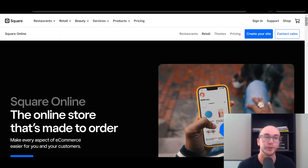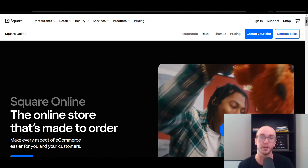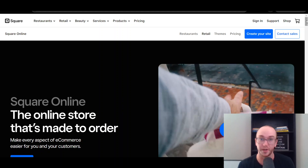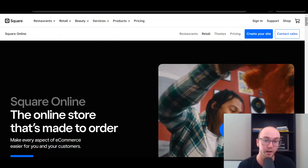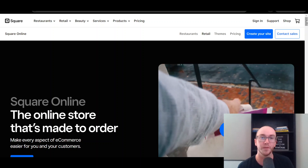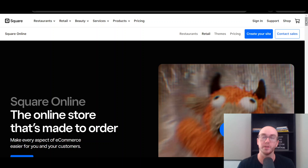I have talked a lot about Square here on the channel. I do recommend them to a lot of small business owners for their wide variety of free business tools. Ultimately, they do have a lot of good tools for small business owners looking to get started — maybe they're a brand new beginner or on a smaller budget. Square can be an excellent option for that, and they also have this e-commerce website builder as well.